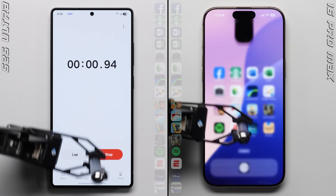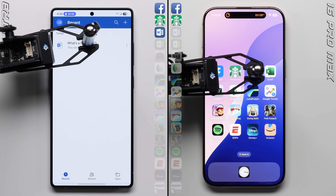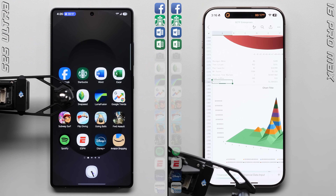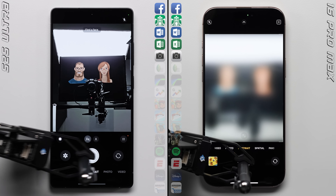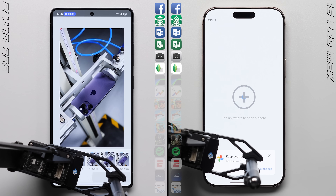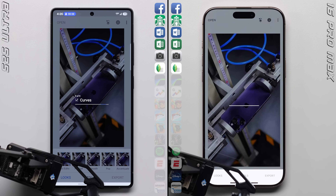We'll kick things off by starting the stopwatches on each phone and jumping into the first row, where there wasn't really a difference in Facebook, but in Starbucks the Galaxy was able to get a small step ahead, and it seems to have pulled further ahead in Microsoft Word. The Galaxy maintained its lead through Excel — last year with the S24 Ultra the two phones were neck and neck at this point, but this time the S25 Ultra is just ripping through things. Both phones start working on Snapseed, editing the same photo, applying the same filters, and then exporting the final image to storage, where the Galaxy is doing it at a significantly faster rate.